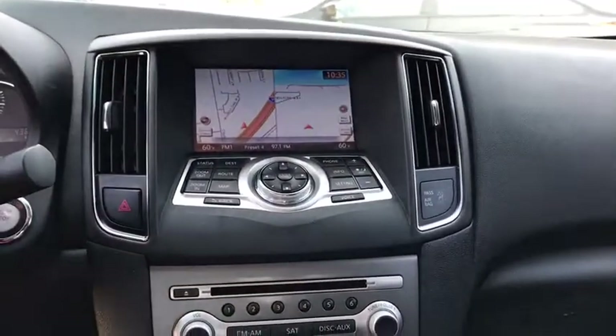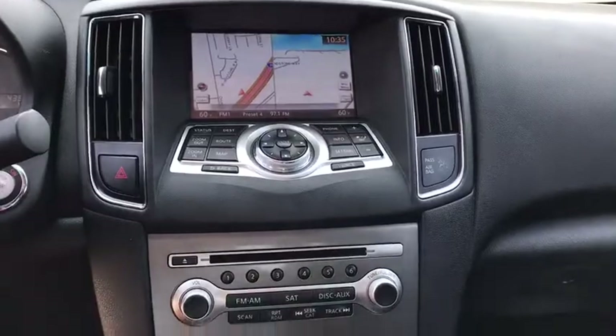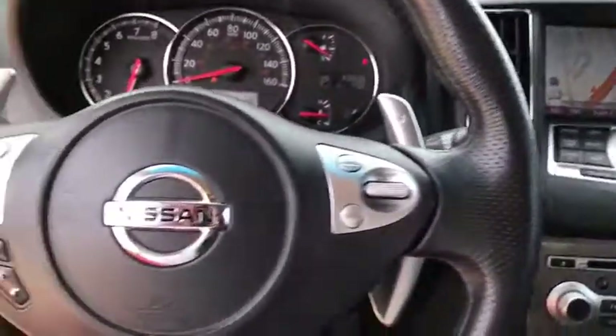Auto-dimming rear view mirror, four wheel disc brakes, rear defrost, AM FM stereo radio, and front wheel drive. This vehicle is Carfax certified one owner and qualifies for the Carfax buyback guarantee.